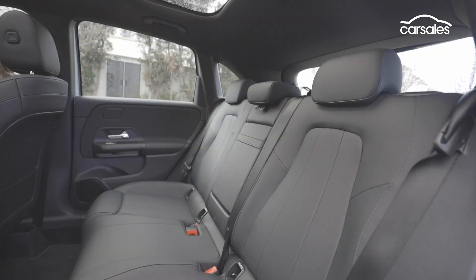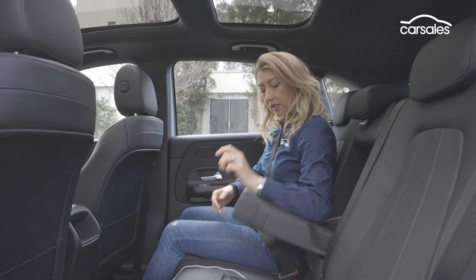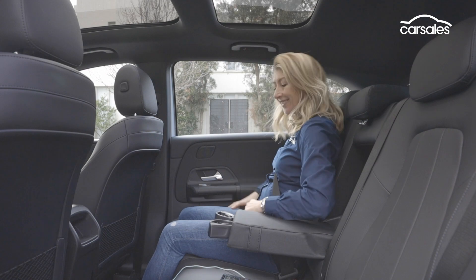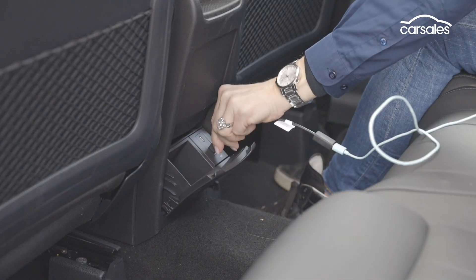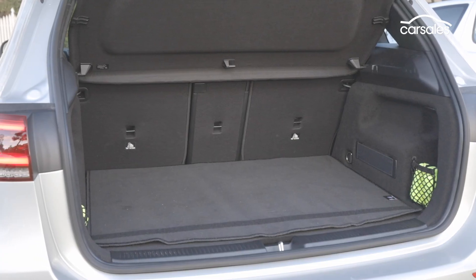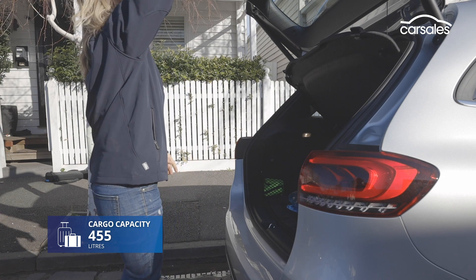It's the second row where the B-Class's size really comes into play. Like the front of cabin, it's comfortable and spacious. There's plenty of leg and headroom. You've got two charge points, but you miss out on directional air vents. The electric tailgate reveals a boot that's a decent size, and the 40-20-40 split-fold seats up the flexibility.